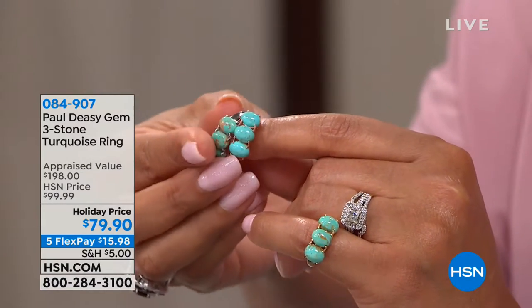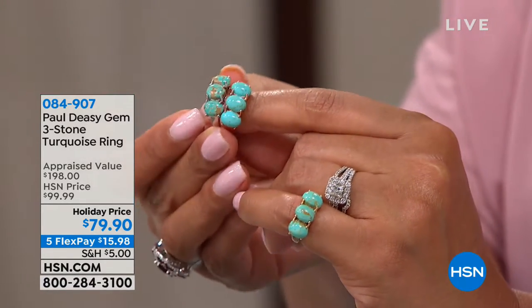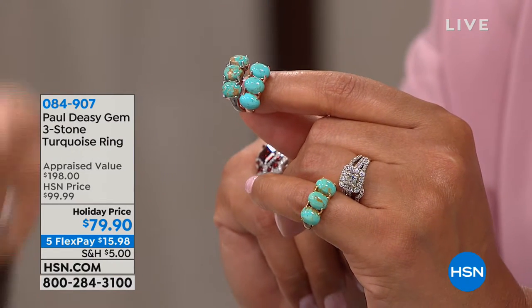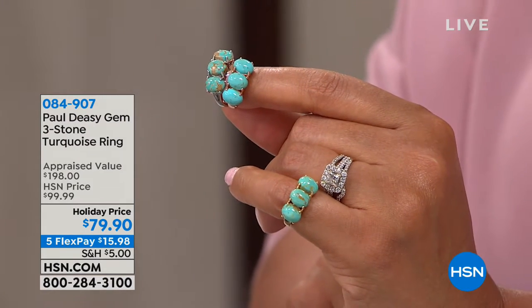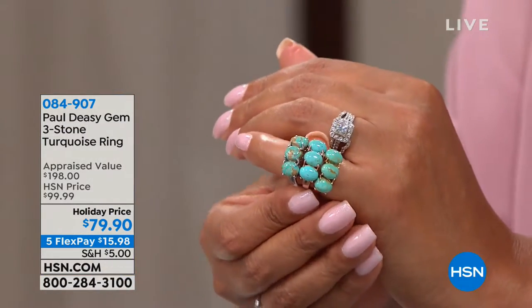I'm fascinated — I'd have to put them side by side just to see the different shades. Most of your turquoise mines all over the world are found where copper mines are located, because you cannot have turquoise without copper. It's a hydrous phosphate of copper and aluminum. If you have something that's a hydrous phosphate of just aluminum, it's not turquoise — it's variscite. 79.90 is your holiday price for American turquoise, mined right here in the USA.